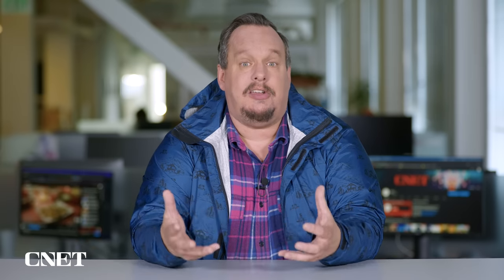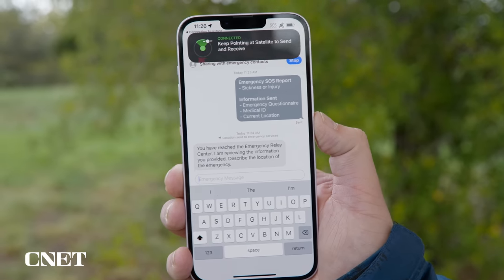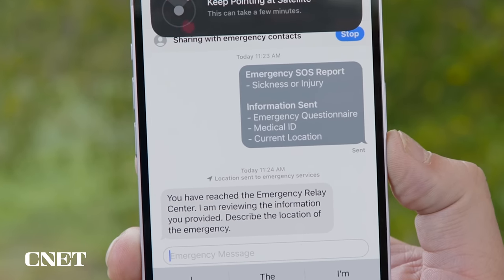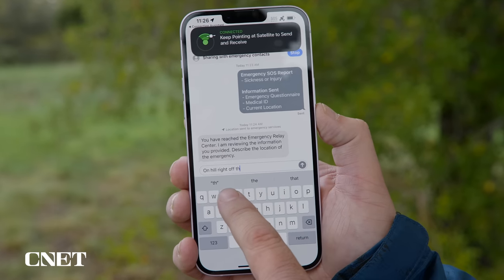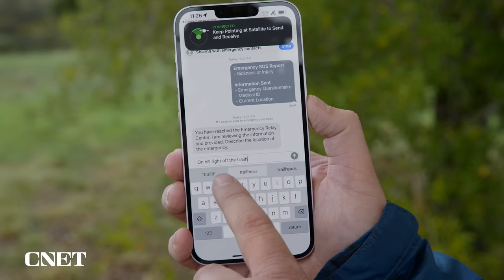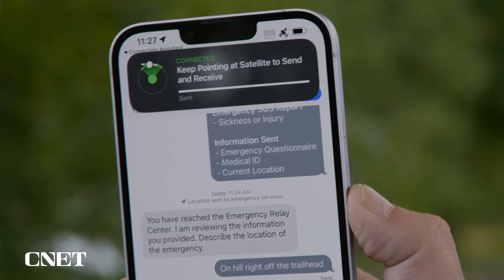Once you're connected, your iPhone starts a text conversation with emergency responders and shares with them your emergency questionnaire answers, your location including elevation, as well as critical information like your medical ID and emergency contact information if you have them set up. It also shares the remaining battery life of your iPhone. You might be asked to respond to additional messages to give specifics about where you're located or whether you have medication, for example. A window at the top of the screen shows you your connection to the satellite and the status of your messages.